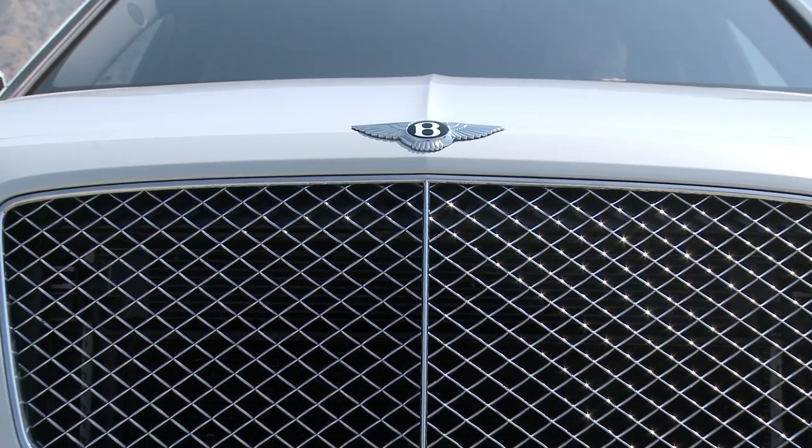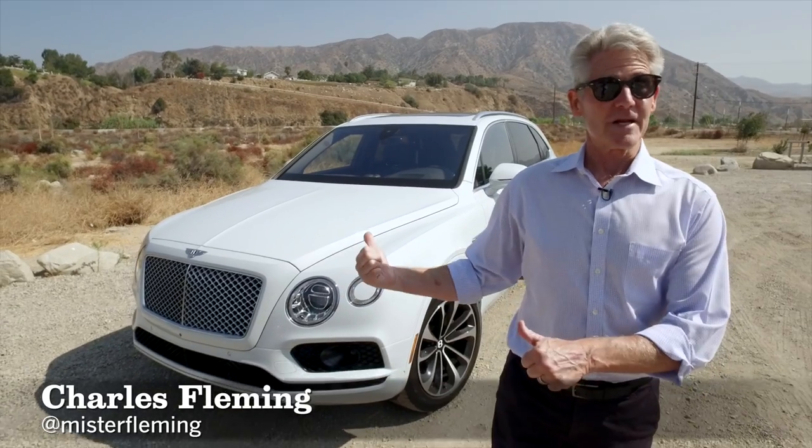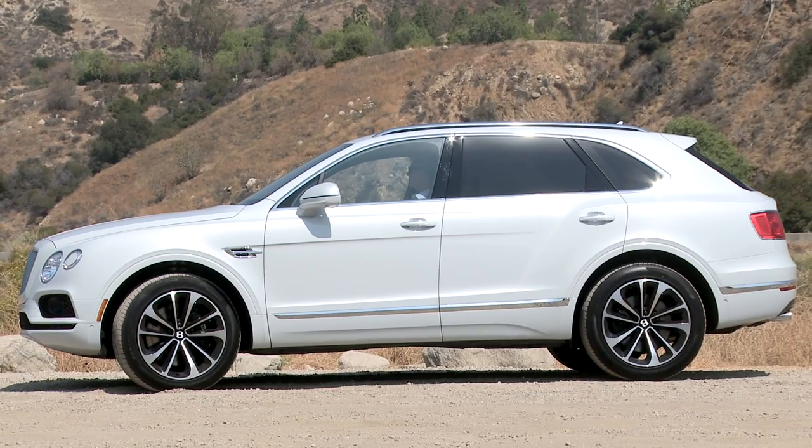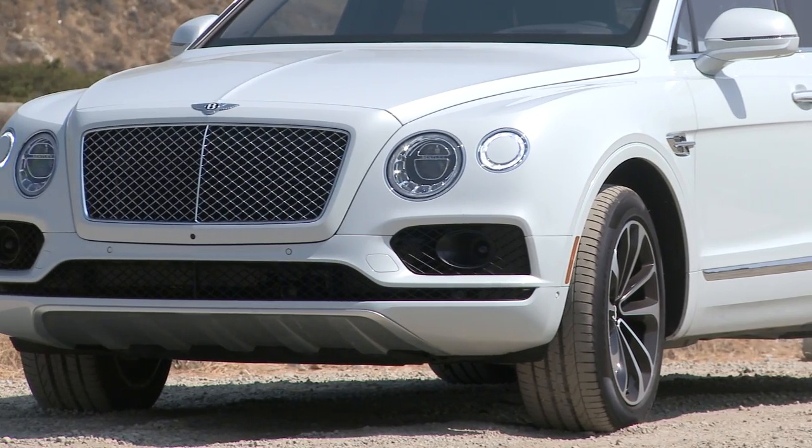Five years ago, the English car company Bentley decided to get into the luxury SUV market. The result? The 2017 Bentayga. Bentley said its aim was to build the most powerful, most comfortable, most exclusive SUV on the planet. I think they've succeeded.